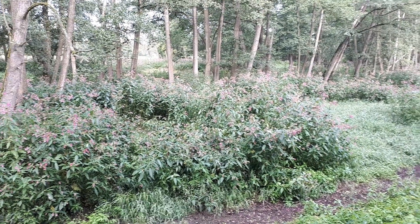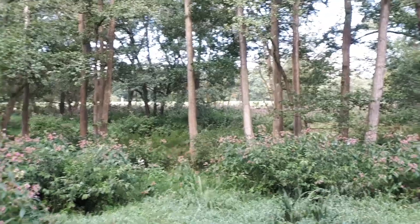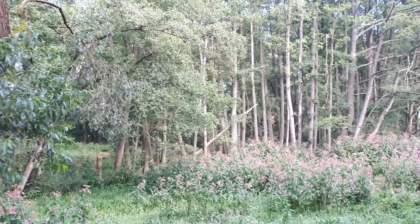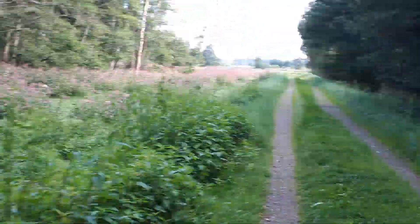I don't know if you can see the deer. But we scared it, because there's a car coming. Can you see the deer? Poor thing — didn't mean to scare it.